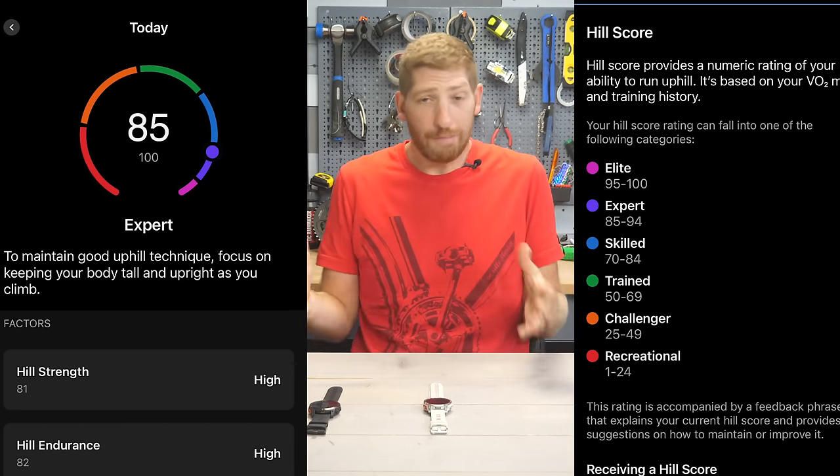Next, Garmin has added shaded relief to all of their TopoActive maps — which are the maps included in these units. It comes on by default and is part of the maps you download. This makes it a little bit easier to see the terrain and topography versus just the straight contour lines on a topo map.